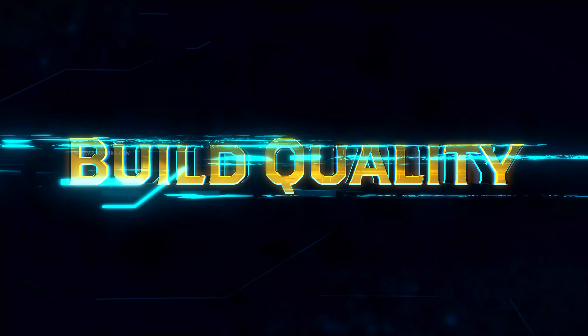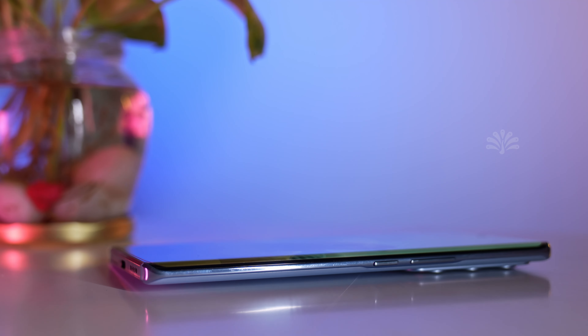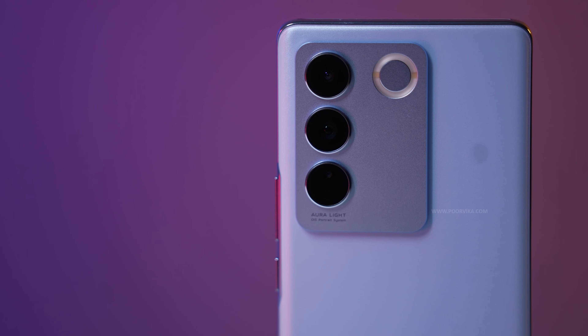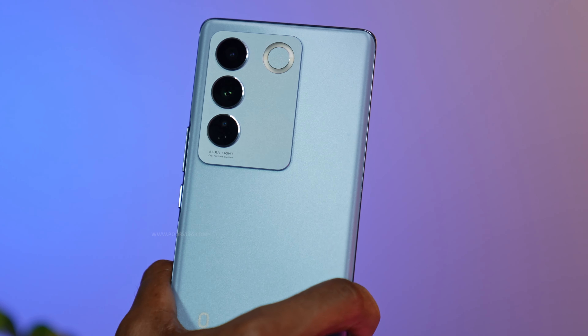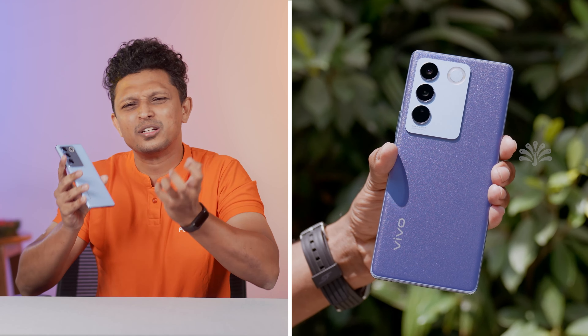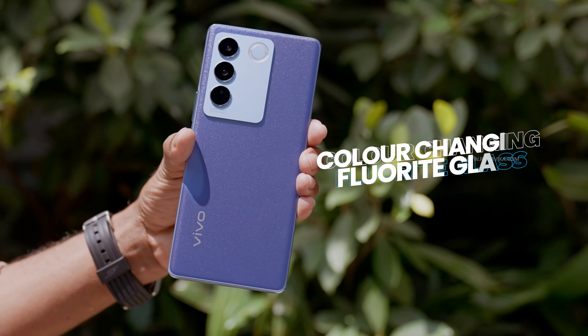The minute you take the Vivo V27 Pro into your hands, the first thing you notice is wow — the hand feel is very premium and very sleek. Look at that center frame, it is literally 2.3mm thick. They've incorporated a little ring light feature called Aura Light, which we'll talk about later. The back has a beautiful brushed finish which, in indoor light, gives you a glittery feel. Take it outdoors and the color changes from a beautiful sky blue to a rich dark blue, all thanks to the fluoride glass we saw in the Vivo V25 Pro.